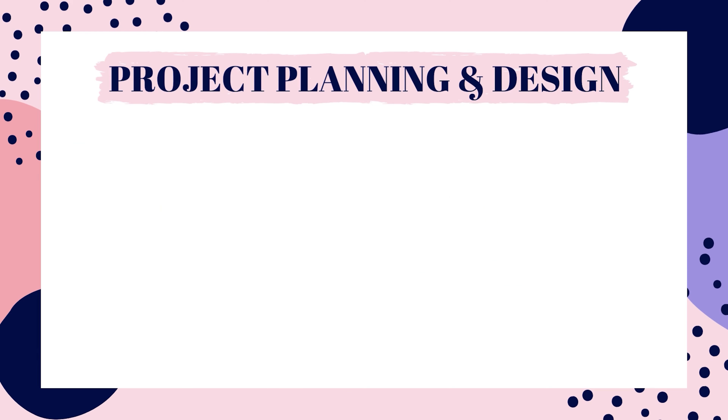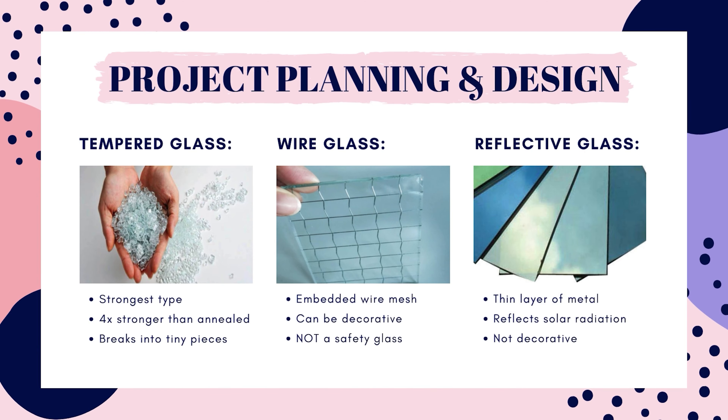Our other options don't check off all of these boxes. Tempered glass is one of the strongest glass types — four times stronger than annealed — and it is considered a safety glass since it breaks into thousands of small pieces instead of large sharp pieces. Wire glass has a piece of wire mesh embedded into the glass, it's not as strong as the other options, and it's actually considered hazardous when broken — the opposite of safe. Reflective glass has a very thin layer of metal or metallic oxide that helps reflect solar radiation away from the building, and while it has a mirror-like appearance, it does not have decorative capabilities.